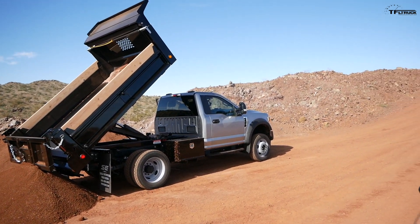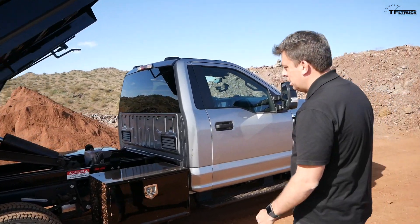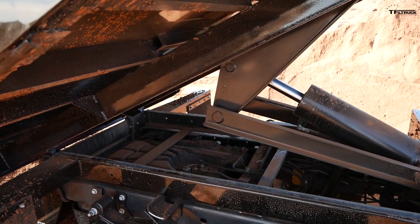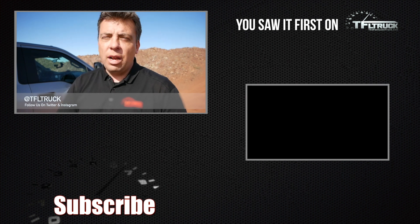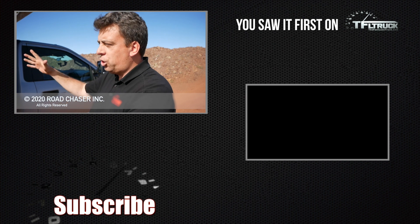Come check it out — check out the dump mechanism. You can see the center-mounted tank between the frame rails. There are different wheelbase configurations, different tank configurations, diesel and gas. All of these F-550 and F-450 trucks are equipped with a 10-speed automatic transmission, which is pretty impressive for a work truck. Go to TFLtruck.com for more reviews and real-world big truck content.